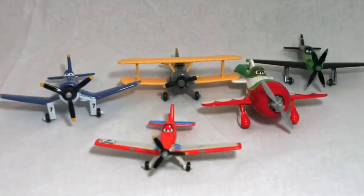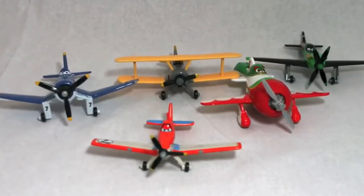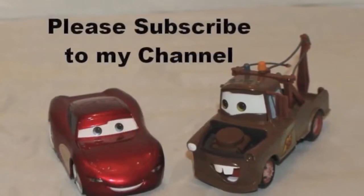Let me know in the comment section who your favorite plane is and if you've purchased any of these diecast planes yet. Thank you and have a great day!